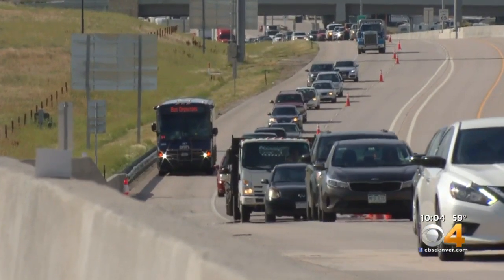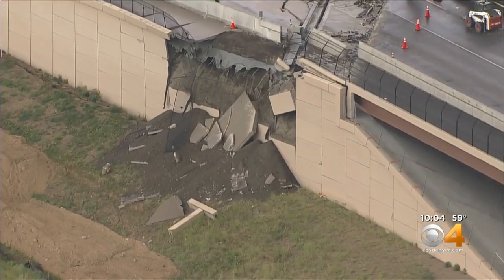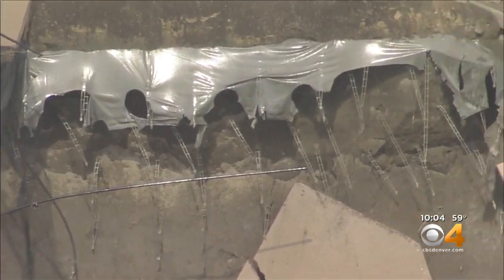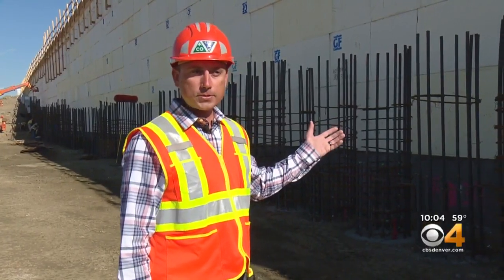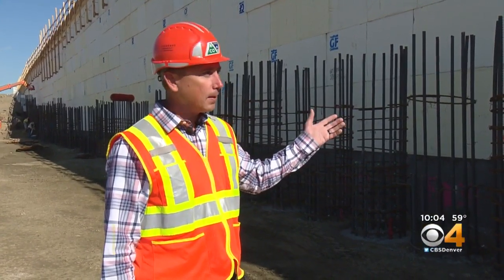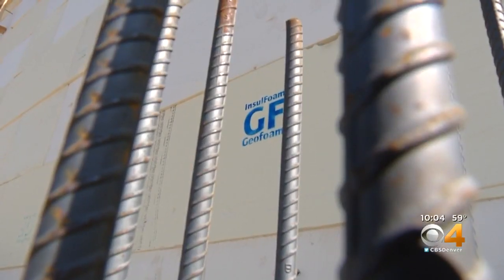Drivers along US-36 in Westminster remember this sight all too well. Back in July, oversaturated soil created a giant sinkhole. And now finally there's some relief. We used a product called geofoam, and there's over 6,000 blocks of geofoam. Newly installed geofoam blocks were the key to this massive repair.